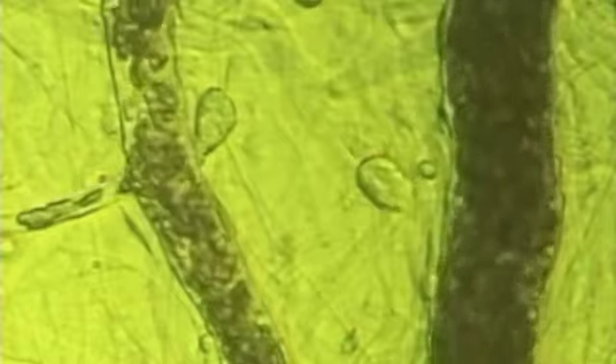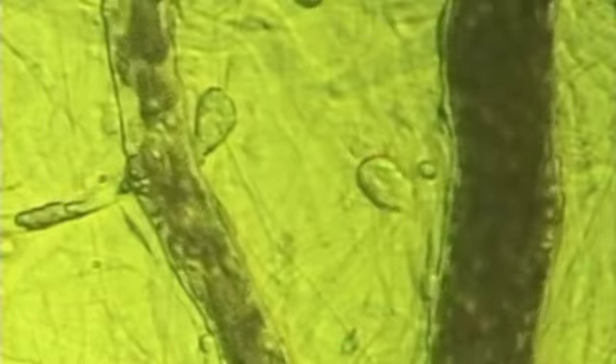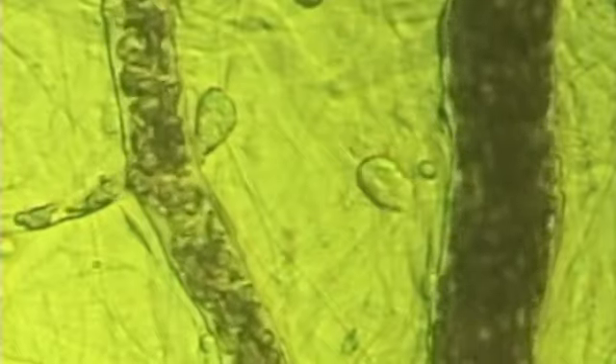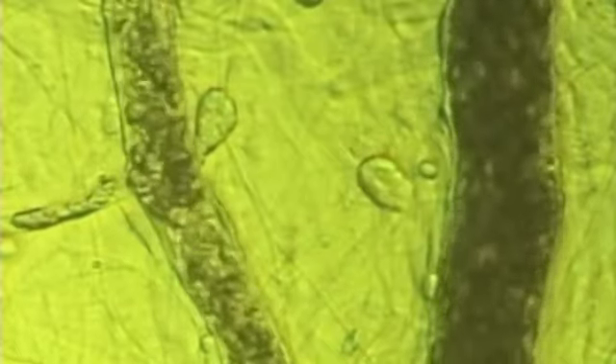The small vessel that has branched off horizontally on the left is a capillary. Arterioles are responsible for bringing oxygen-rich blood into the capillaries, which then deliver the blood and its components to the cells, which are vital for these cells to function.